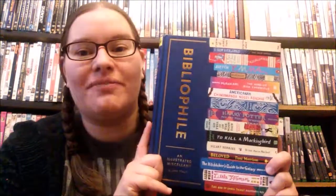Hi lovely and darling viewers! It's Jen here at Check Her Joy and this time I'm reviewing Bibliophile: An Illustrated Miscellany. This is a coffee table book or reference book that is just filled with everything bookish that you could possibly want.